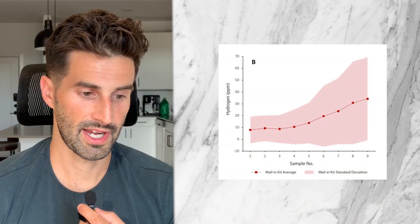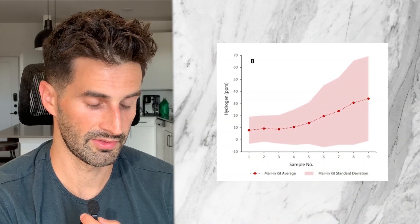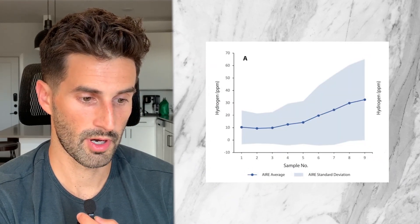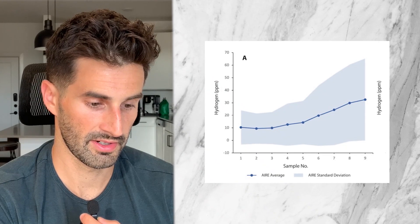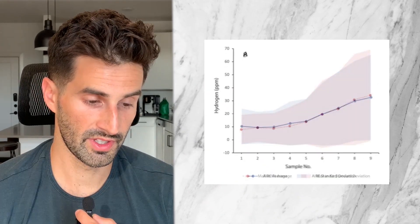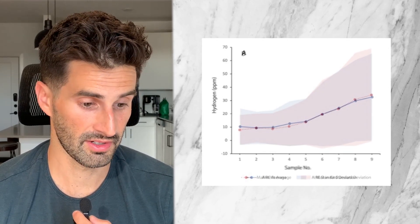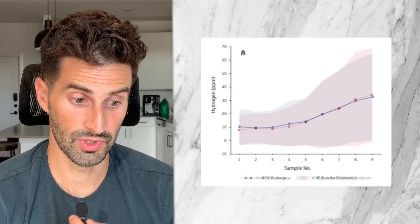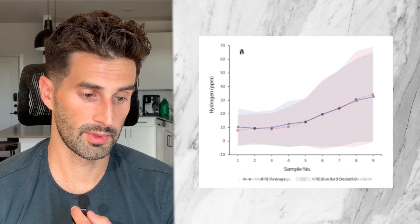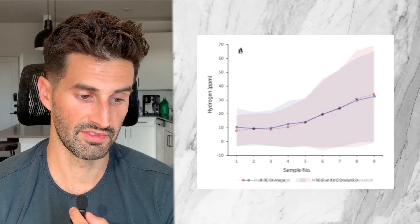For a visual of the lactulose hydrogen breath test results, the mail-in breath test results are shown in red — the red dots representing average hydrogen gas in parts per million. In blue, the Food Marble breath test results are shown, with the blue dots also representing average hydrogen gas in parts per million. Laying the two charts over one another, the data looks really similar, suggesting the Food Marble Air gives comparable hydrogen breath test results to conventional mail-in tests.